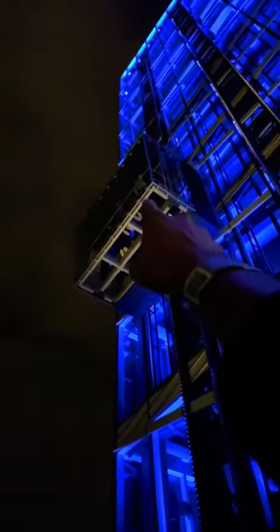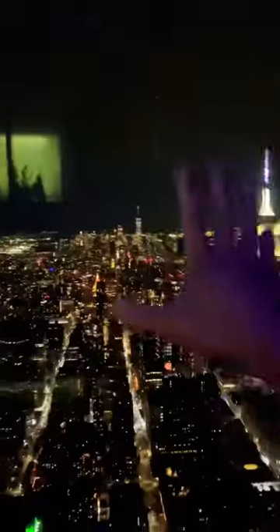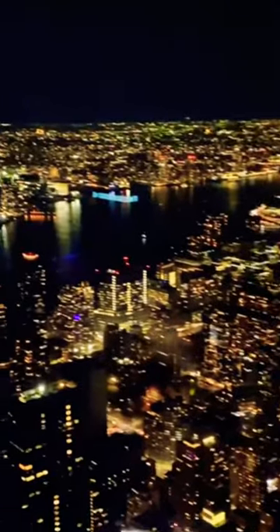Right over there is the elevator that goes up a few floors all the way to the top for these views. This part of the observation deck is called the Ascent, and it's an elevator ride that is 1,200 feet above ground level. That means it's higher than the Empire State Building, and the elevator is completely enclosed in glass so you can see through in every single direction.